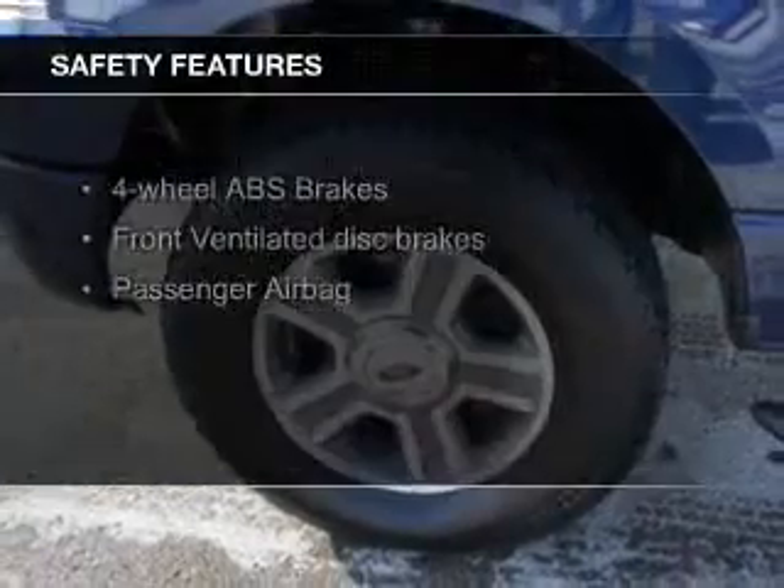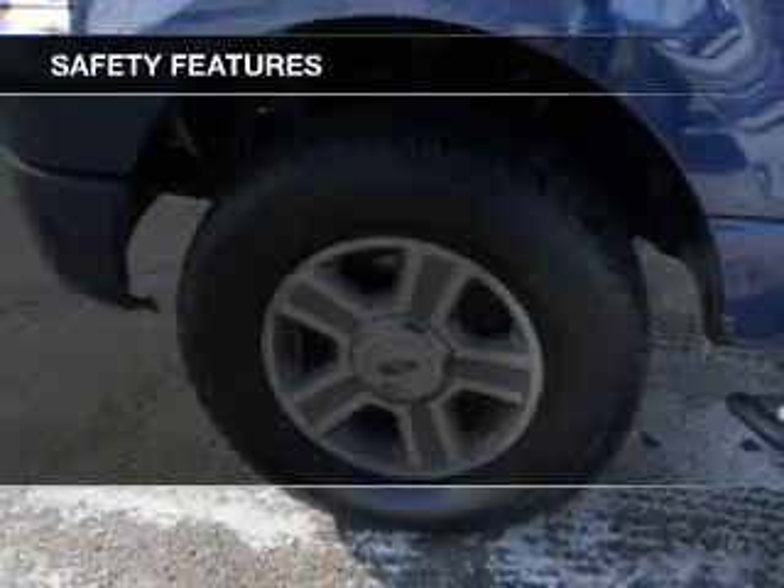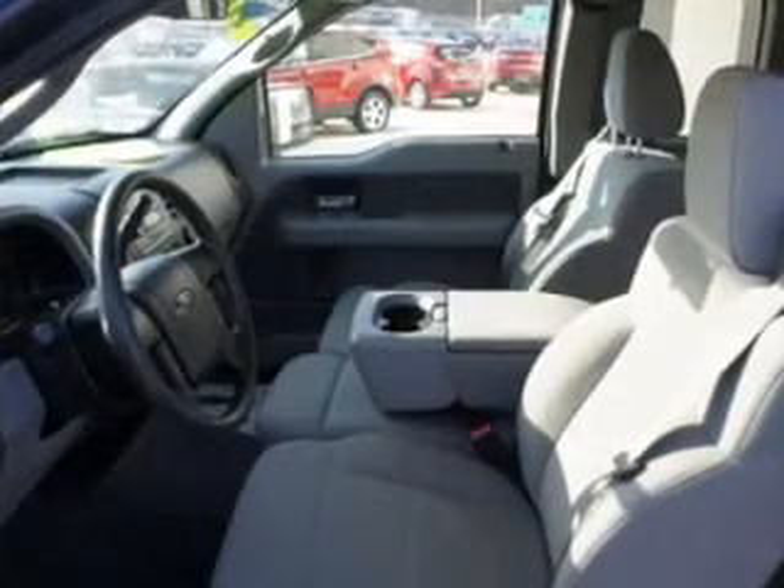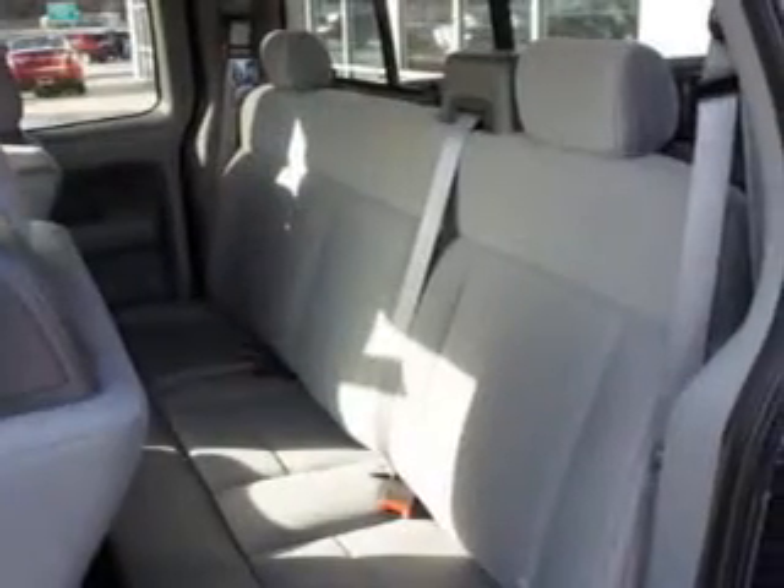Safety was made a priority with these features: a passenger airbag, low tire pressure warning, front ventilated disc brakes, and anti-lock brakes. Great quality at a great price.